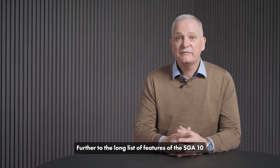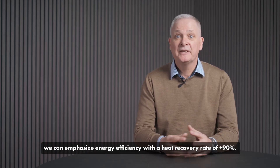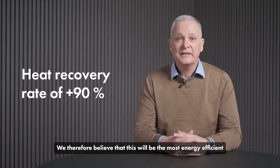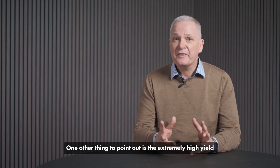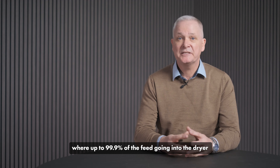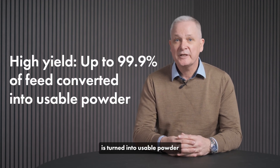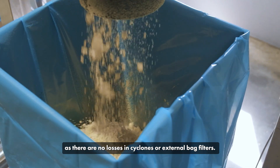Further to the long list of features of the SGA 10, we can emphasize the energy efficiency with a heat recovery rate of 90-plus percent. We therefore believe that this will be the most energy efficient dryer on the market. One other thing we can point out is the extremely high yield, where up to 99.9% of the feed going into the dryer is turned into usable powder, as there are no losses in the cyclones or external bag filters.